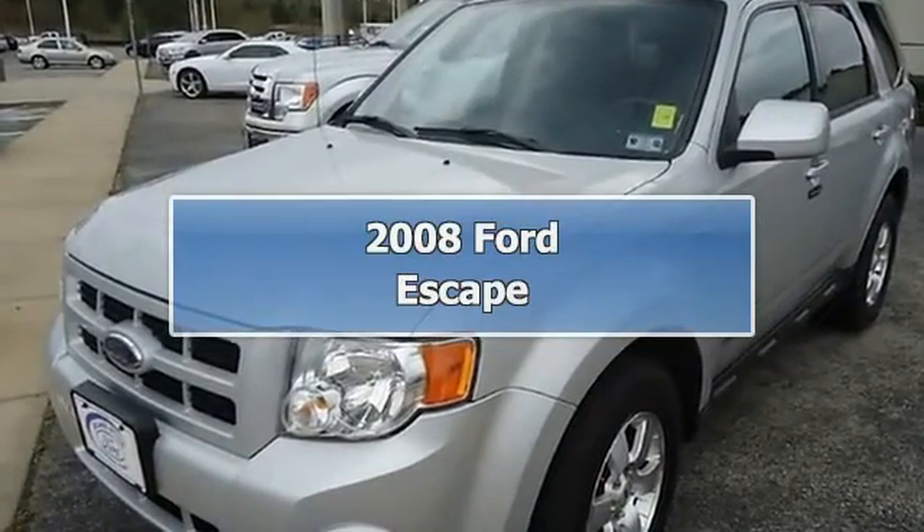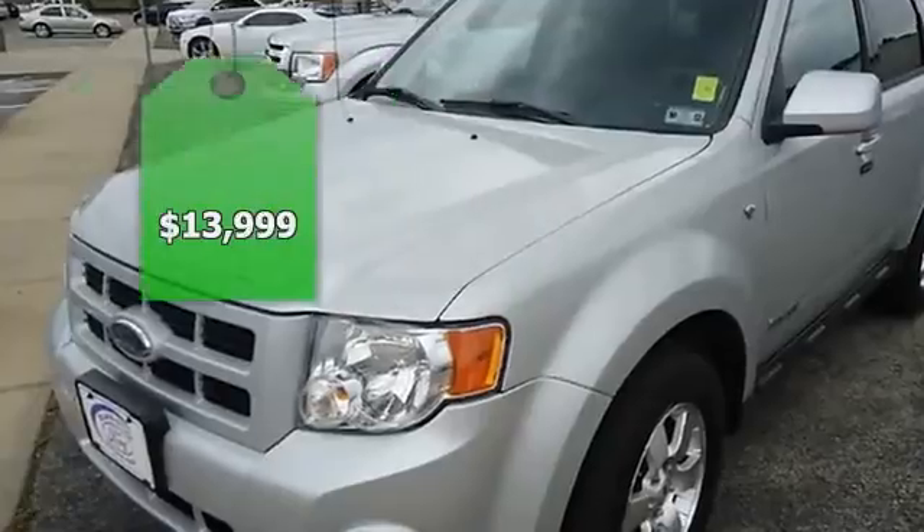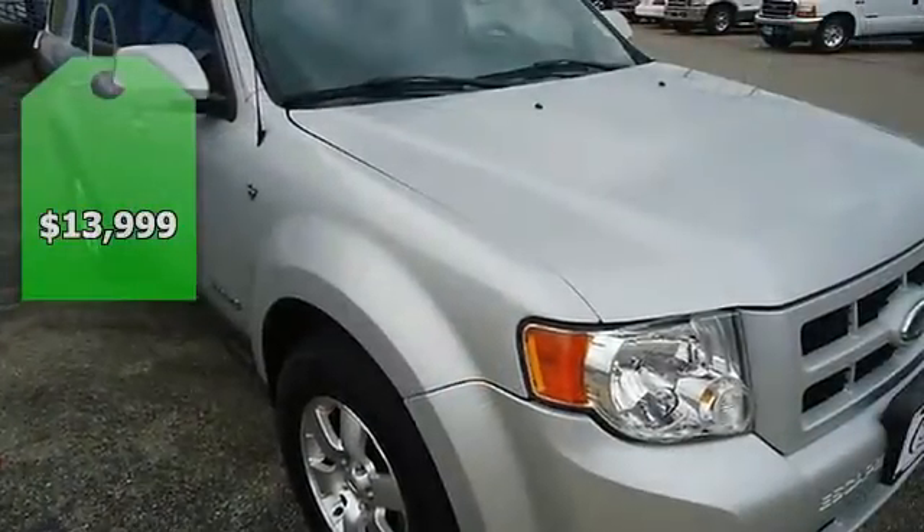2008 Ford Escape Limited. One owner, purchased with automatic transmission at this dealership.